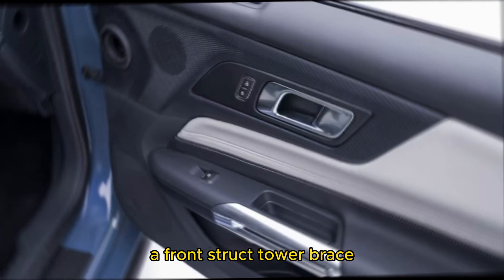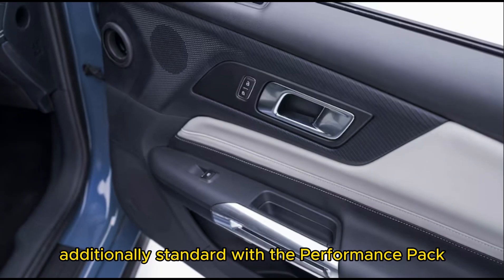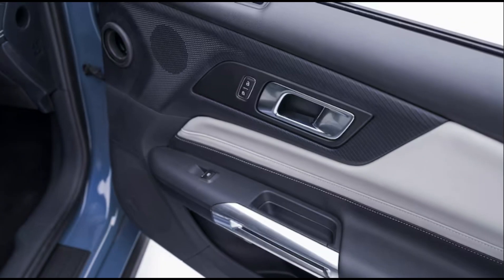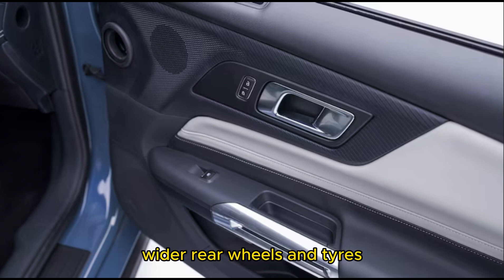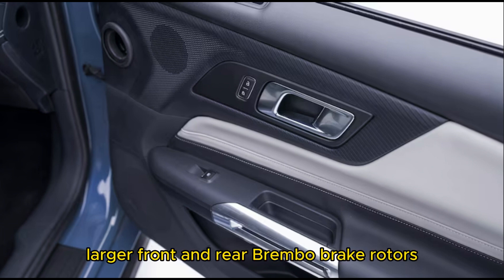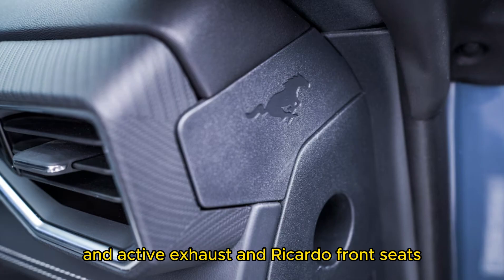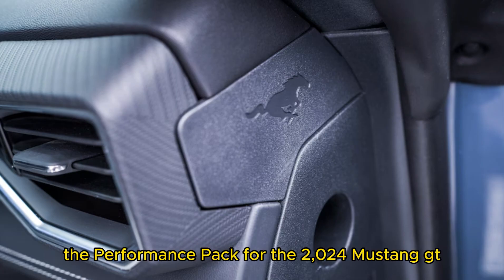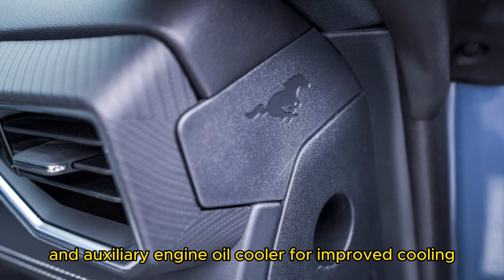A front strut tower brace and torque-sensing limited-slip differential are additionally standard with the Performance Pack. It can also be optioned with an active suspension, wider rear wheels and tires, larger front and rear Brembo brake rotors, an active exhaust, and Recaro front seats. The Performance Pack for the 2024 Mustang GT further adds brake ducts and an auxiliary engine oil cooler for improved cooling.